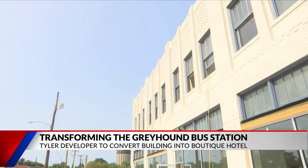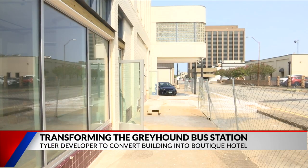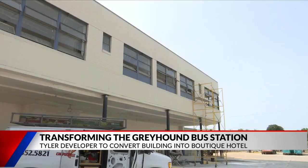What we need is someplace for people to stay. Out with the old, in with the new. The Greyhound building, built back in the 1930s in Tyler, is now being rebuilt in hopes to help rejuvenate its downtown.